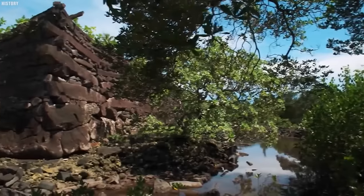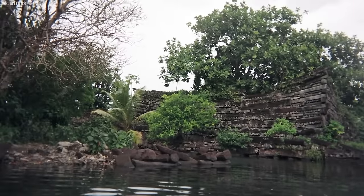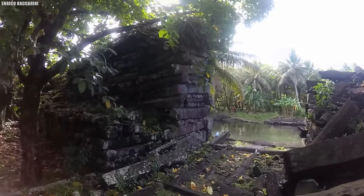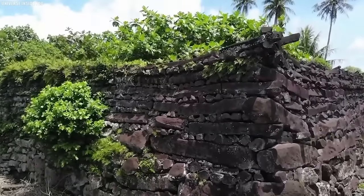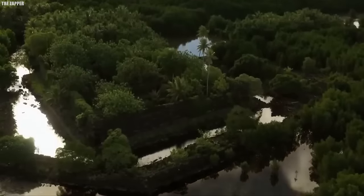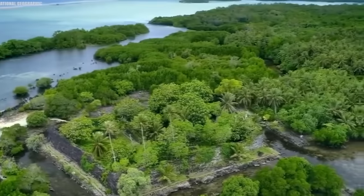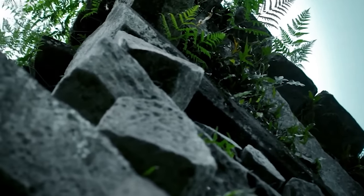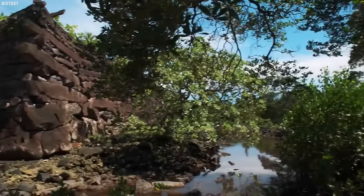Number 9: Nan Madol. Hidden amidst the emerald waters of the Pacific Ocean, Nan Madol is a marvel that defies time and imagination. This enigmatic city of stone, often referred to as the Venice of the Pacific, rests on the remote Micronesian island of Pohnpei. Built on a series of 92 artificial islets, its origin remains shrouded in mystery. Legend whispers that it was erected by the ancient wizardry of the Saudeleur dynasty, using magic to move colossal basalt stones. Each islet is adorned with intricately stacked basalt columns, forming walls and platforms reminiscent of a fantastical fortress, with a network of canals winding between them.